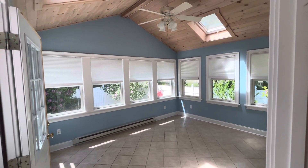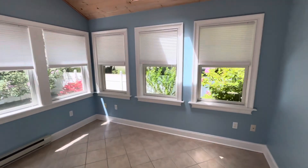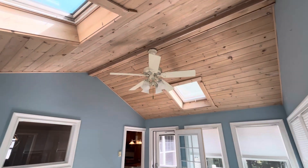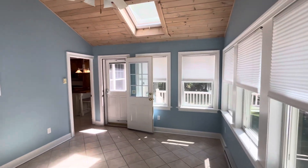This three-season sunroom gives you that nautical feel. Notice the skylights above do open, along with a ceiling fan. You get a natural breeze when you open these windows.